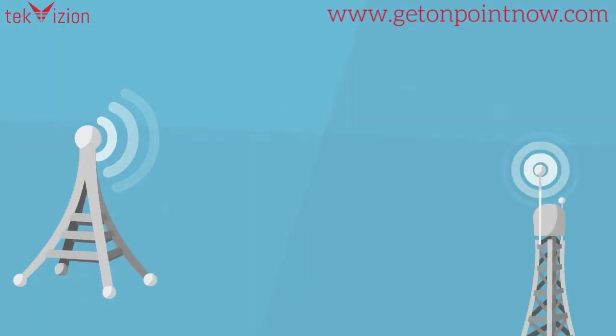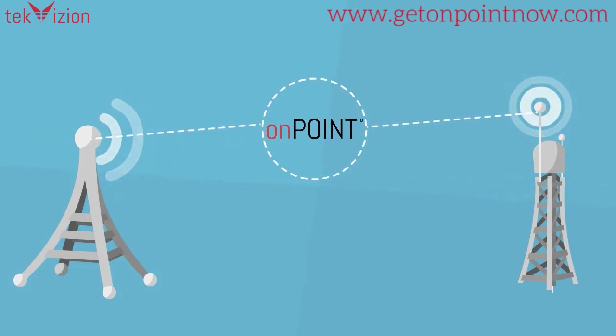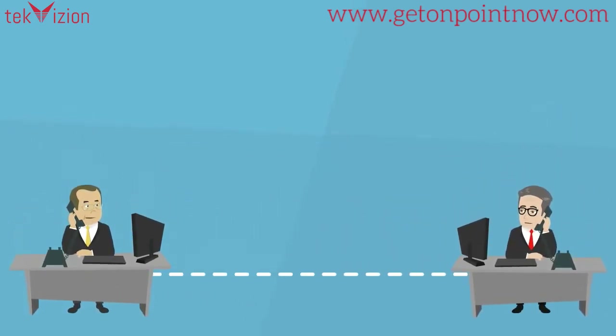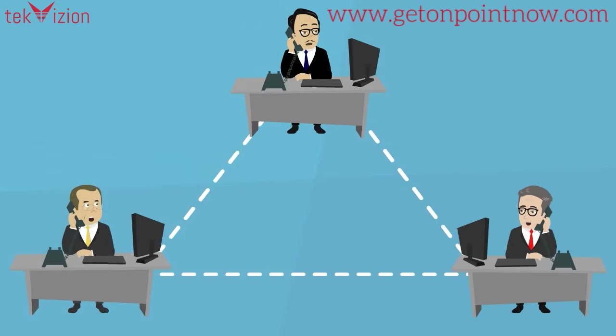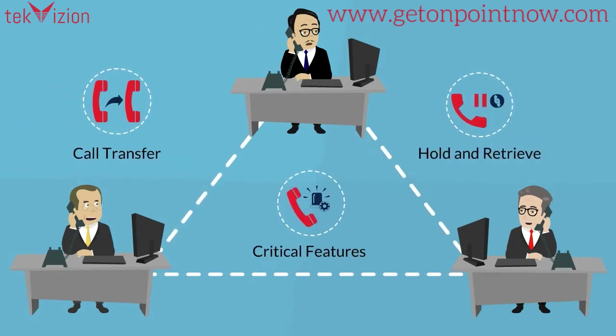TechVision's OnPoint is an automation platform to test communication systems through the endpoints, which are the entry points into your network. OnPoint not only validates the reliability of your network, it can also ensure that functions such as three-way calling, call transfer, hold and retrieve, and other critical features are working as expected.